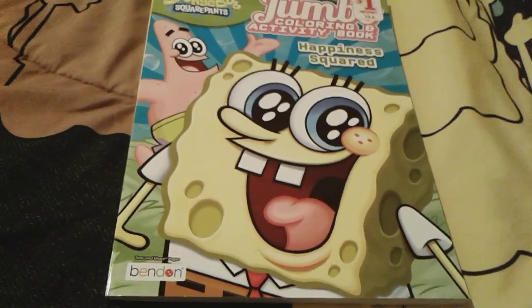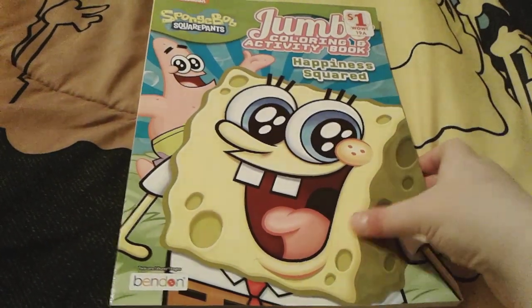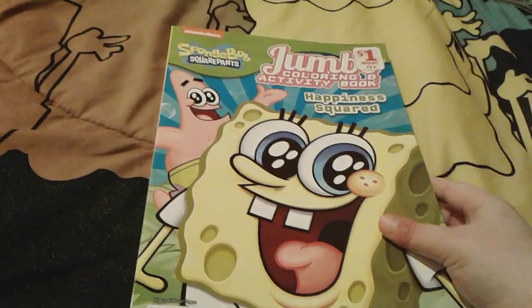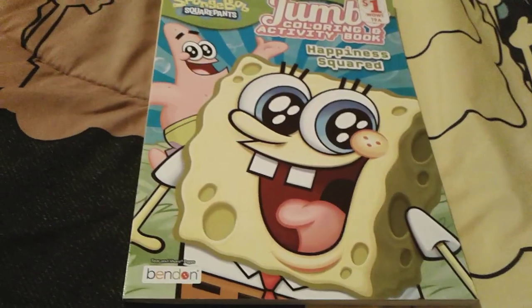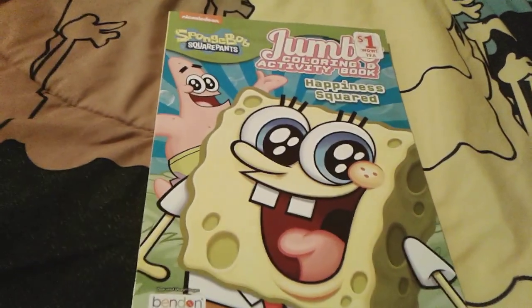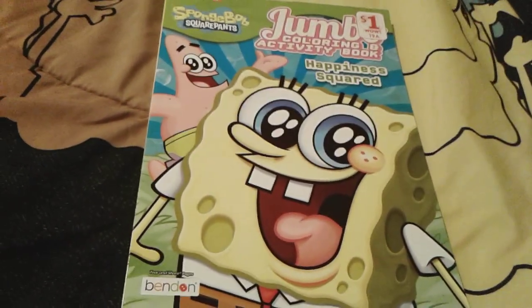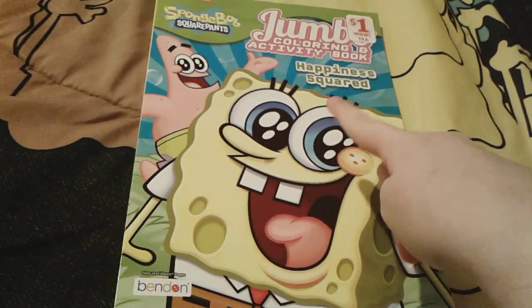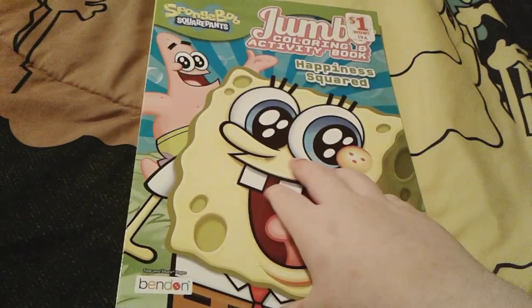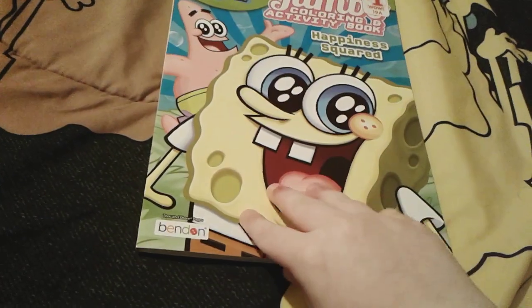Hey you guys, it's me, Spongebob number one fan 2003, and as you can see, I'm here with this super adorable Spongebob coloring book, and this one is called Happiness Square. I actually got this book while my mom and I were away in Ohio for a summer vacation, and I got it at the Family Dollar in Ohio. This is actually a very super cute coloring book and I really, really love it.